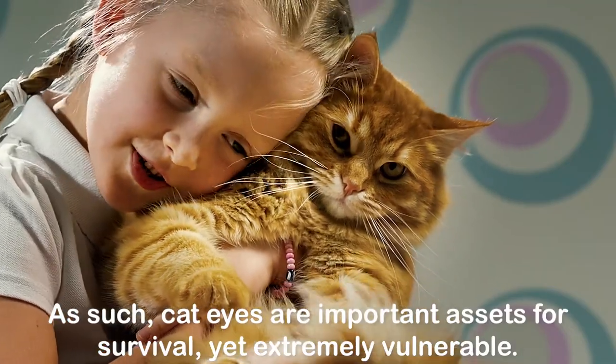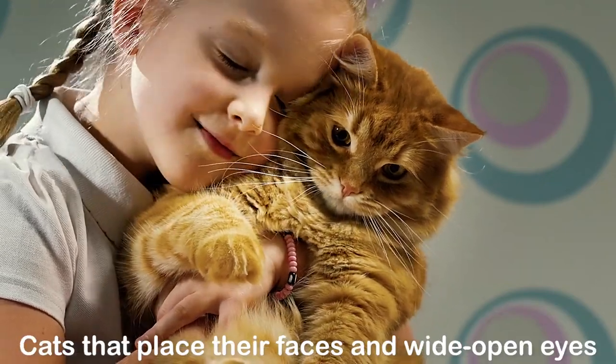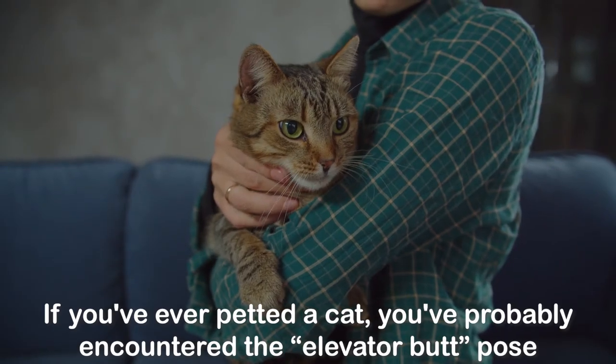Loving eyes: a kitty's eyes are proportionately huge, making them important assets for survival yet extremely vulnerable. Cats that place their faces and wide-open eyes near a person are expressing great trust and love.